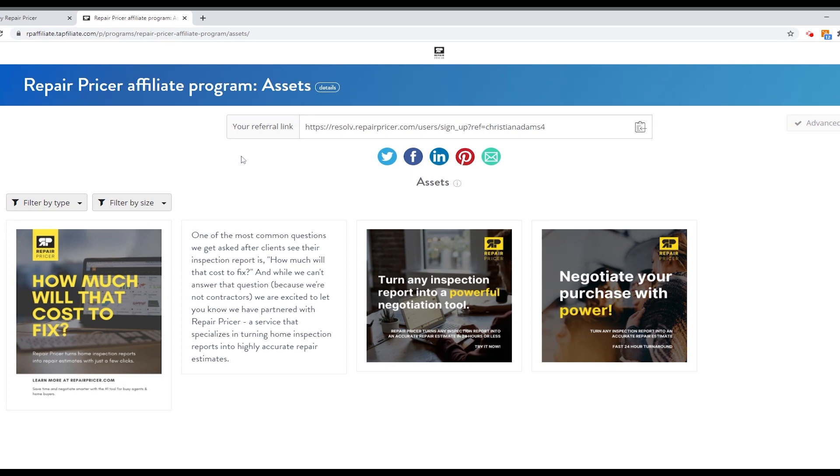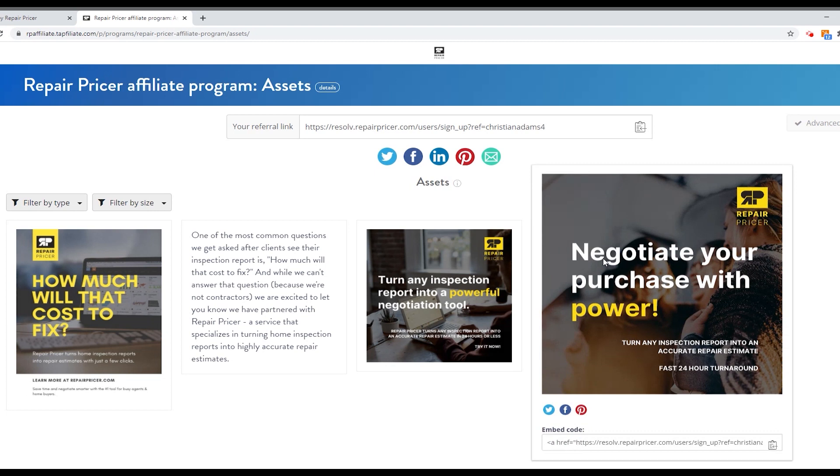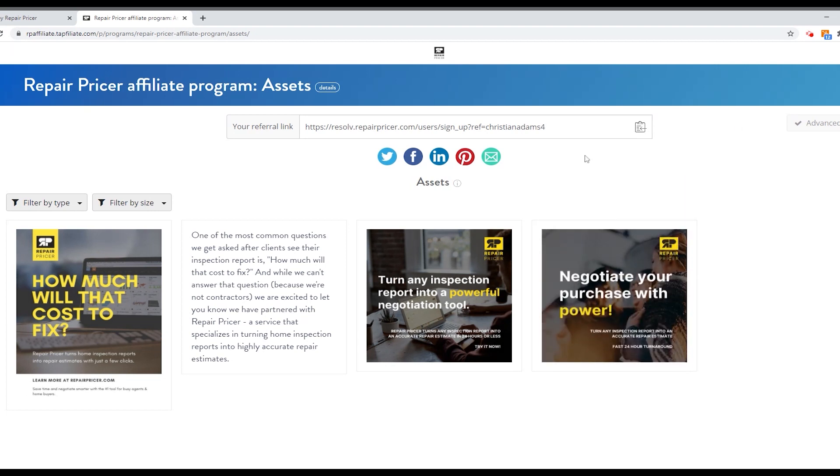We've also created some custom marketing materials that are great for social media, email, and anything like that. You can also post these directly to social media from this platform — including Twitter and LinkedIn. You could also email it to your entire address book, or just take this link and put it into any of your marketing campaigns. If you're a home inspector, maybe that's to a realtor; if you're a realtor, maybe that's to a mortgage professional, title contacts, other agents in your area, home buyers and home sellers in your database. Just get this link out to as many people as possible.